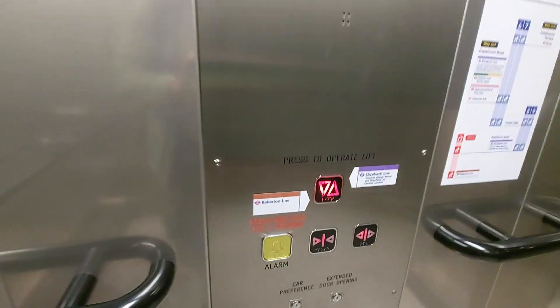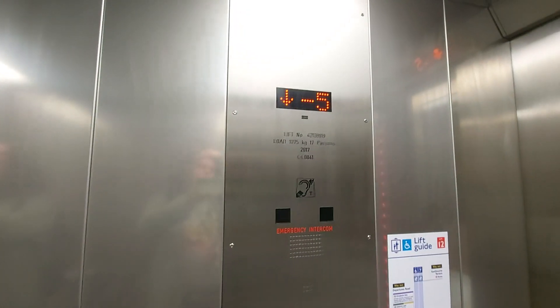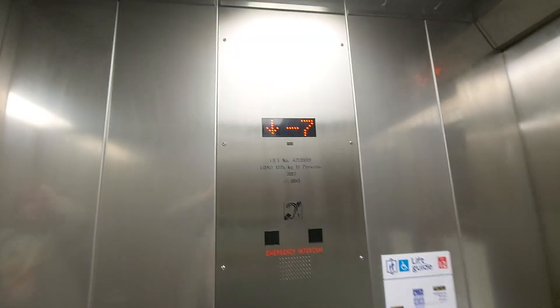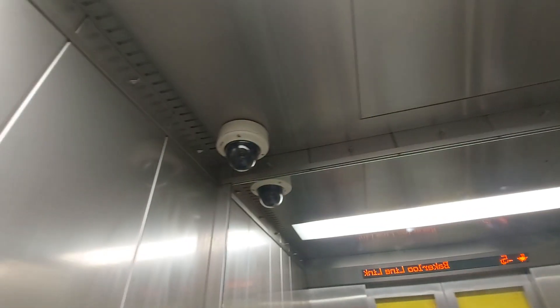Go down to push the travel button. Closing doors, please. Capacity: 12.75 kilos, 17 persons. Built in 2017. Security camera up there.